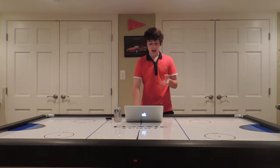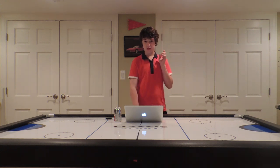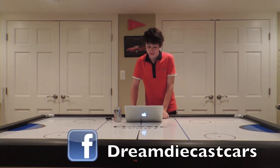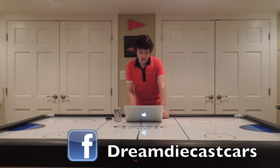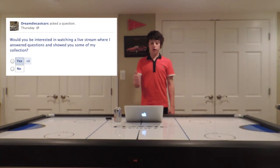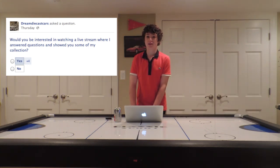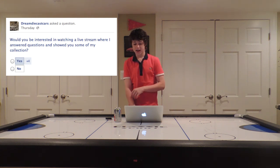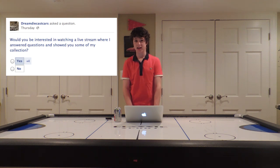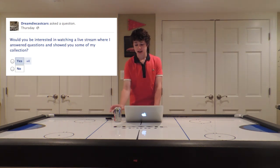I asked you guys a question on Facebook — you can search Dream Diecast Cars on Facebook and give that page a like. I asked whether you'd be interested in a live stream where I answer questions and show you some of my collection. None of you guys said no, so I'm taking that as a yes. A few of you tuned in for my test videos, which had no audio. Once I sort out the audio problem, I think it's going to be really cool — maybe this weekend, but no promises.